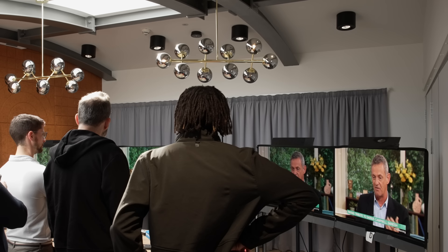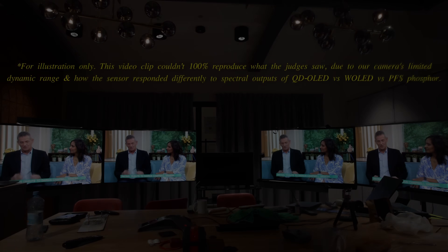To find out how Sony's first QD OLED TV fared at last year's shootout, please watch our coverage video by clicking here.